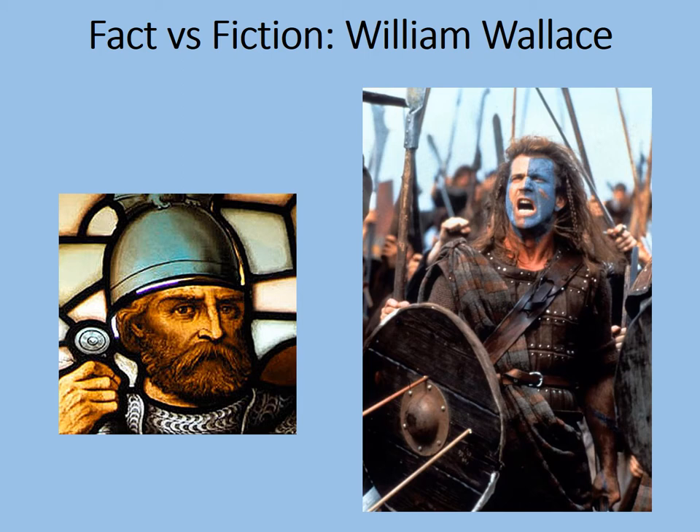William Wallace is controversial, and it's largely the fault of that man on the right. That's Australian actor and director Mel Gibson, playing William Wallace in the film Braveheart. The trouble is, Braveheart bears very little relation to the actual history. William Wallace did not wear blue paint on his face. He did not wear tartan, and he certainly didn't speak with a very unconvincing Scottish accent.